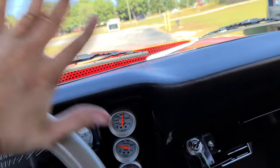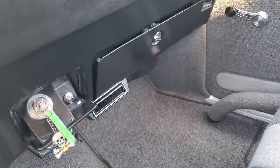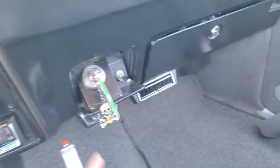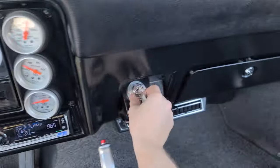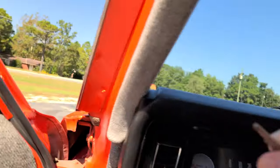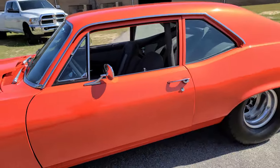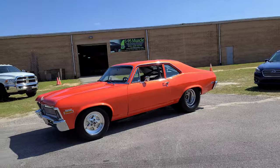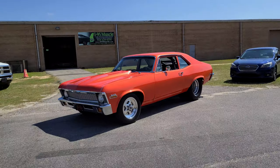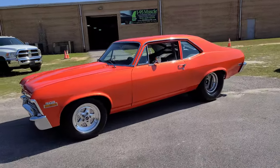Give you guys a chance to see this driver's side in the sun. And then you'll be able to find it on i95muscle.com. You can also follow us on Instagram, Facebook, and YouTube — all at I95 Muscle. Let us know what you think about the car.